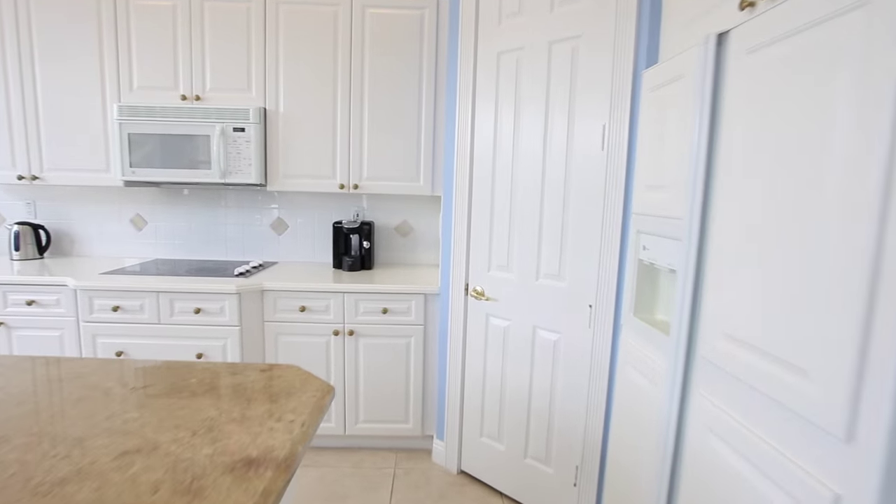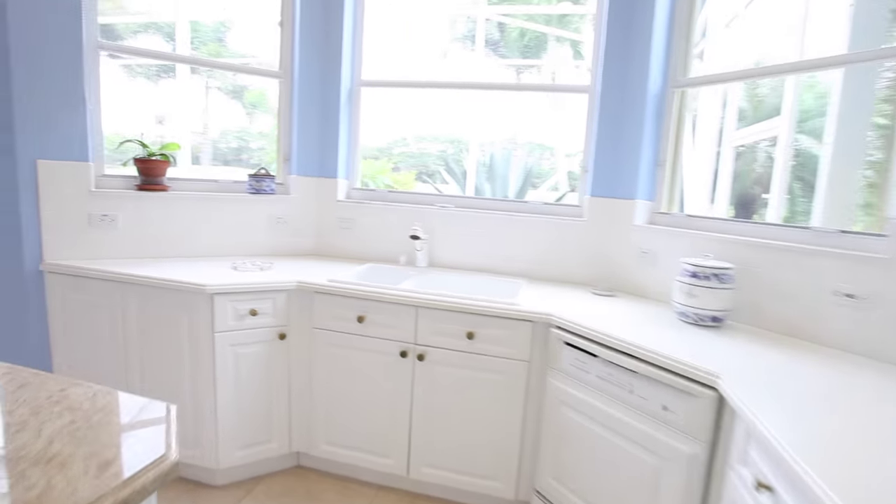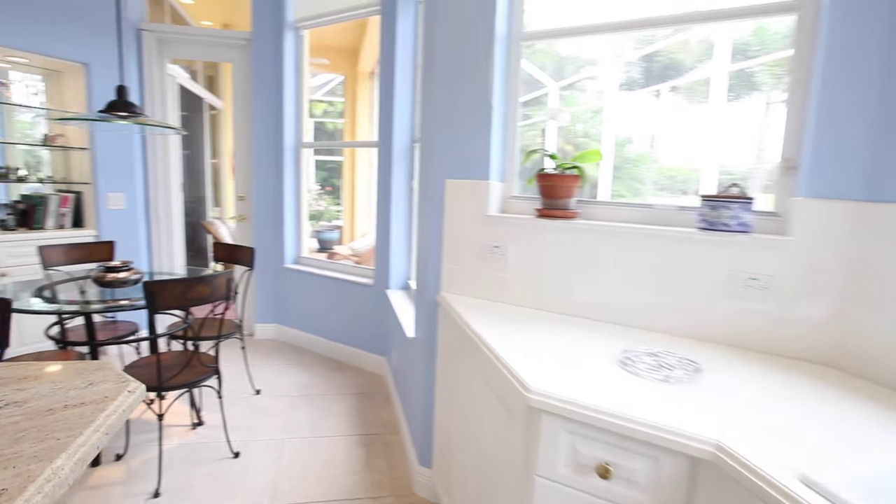This kitchen has an eat-in breakfast area featuring a granite top center island, Corian countertops, wall oven, and a good-size walk-in pantry.